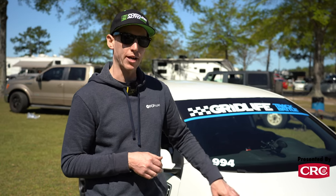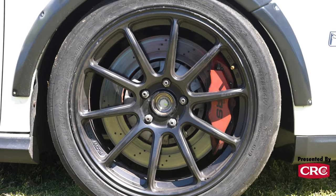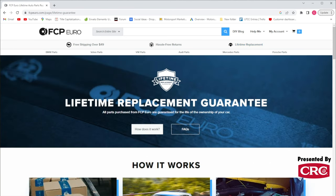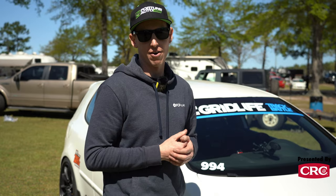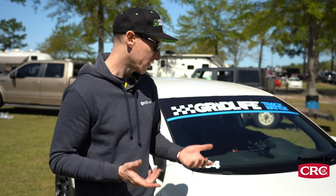The brakes are from a 2012 Audi TTRS — just factory Brembos. They work really well. With FCP Euro's lifetime replacement guarantee, any factory part I can use in the car is really advantageous. Brake pads and rotors — I can lifetime replacement guarantee the rotors. So rather than going to a trickier, perhaps better braking system, this one works really well and I can essentially get the rotors for free once I need new ones.